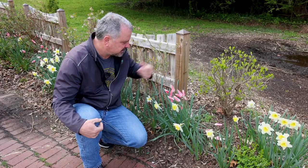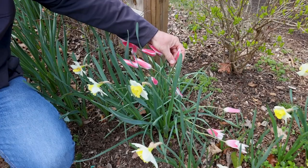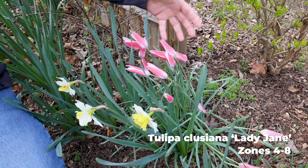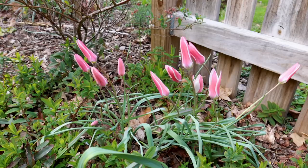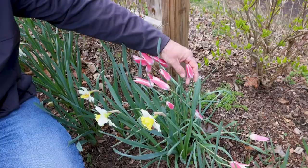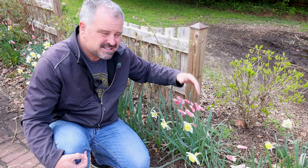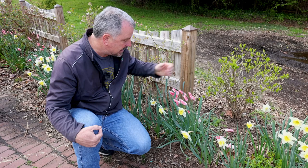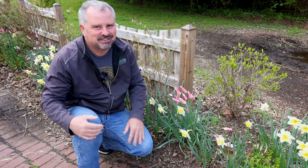These species tulips — Tulipia clusiana, this is Lady Jane — kind of look like a peppermint tulip. They've closed up for the afternoon since we're shooting later in the day, but during the day these are wide open and very attractive. They've actually been blooming for a couple of weeks at this point. These tend not to require as much cold treatment as some of the other tulips, so they tend to be more reliable coming back. These are bigger, better, and fuller than they were last year, which is the opposite of most other tulips I normally have here in the South.